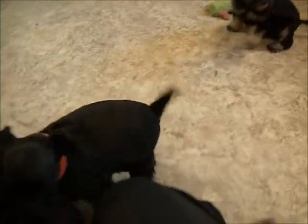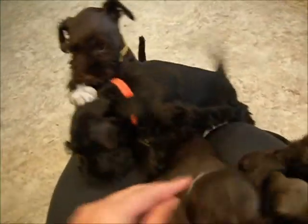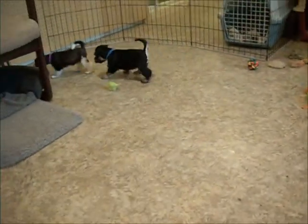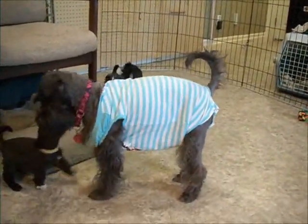The problem doing videos is as soon as I start talking, everybody wants to come and crawl into my lap, and then I can't really get them playing. There's Mara — Mara has her shirt on so that puppies can't nurse, because we're weaning puppies.